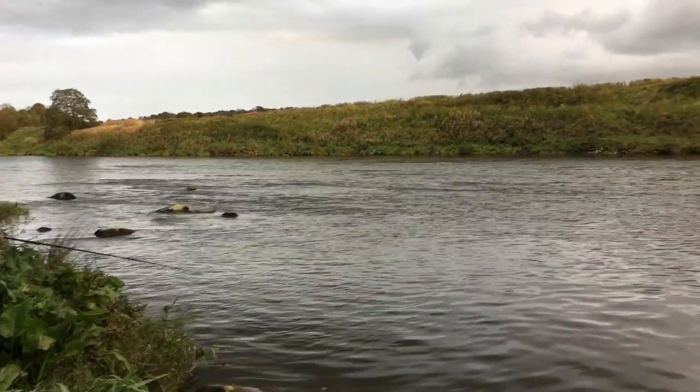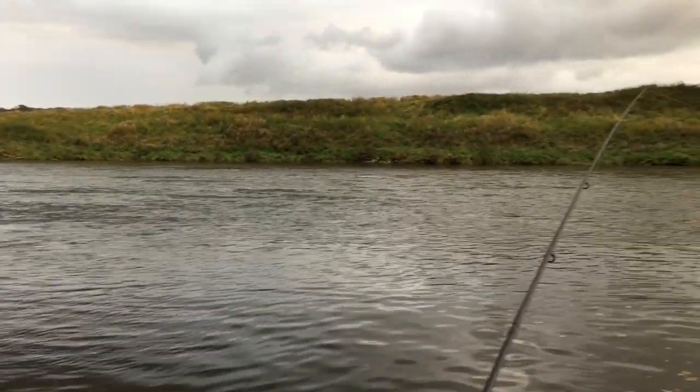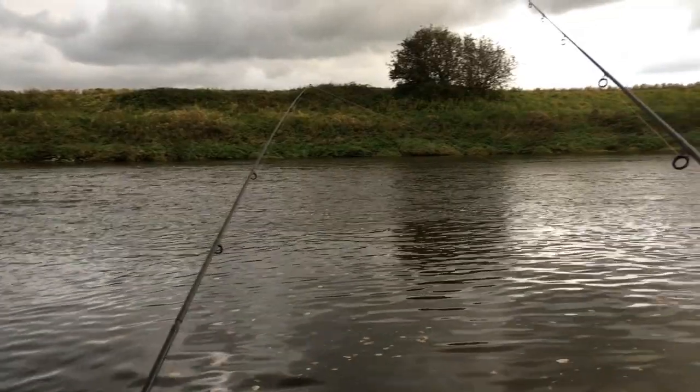Unfortunately that was our only fish of the session, but I enjoyed just getting back down the river after all the recent rains, and I'll definitely be back down here soon.